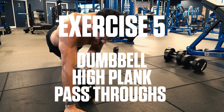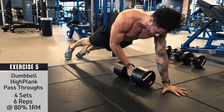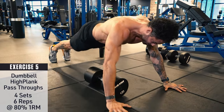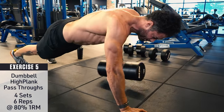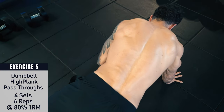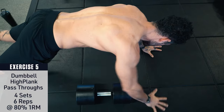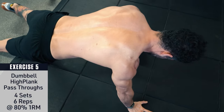Exercise number five: dumbbell high plank pass-throughs. Set up in a high plank position and brace your core tight with a dumbbell on your left side. Reach through with your right hand and pull the dumbbell across your body to your right side. Return to a high plank, reach your left hand through, and pull the dumbbell back across to your left. That counts as one rep — continue alternating side to side.